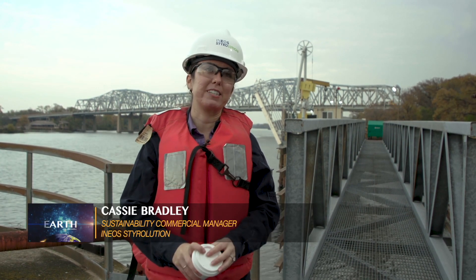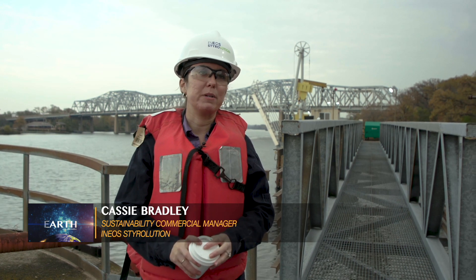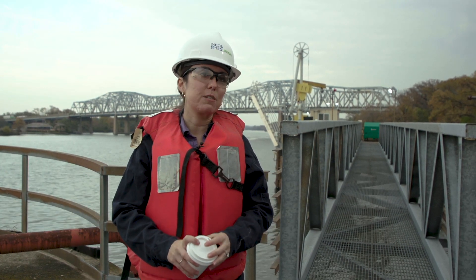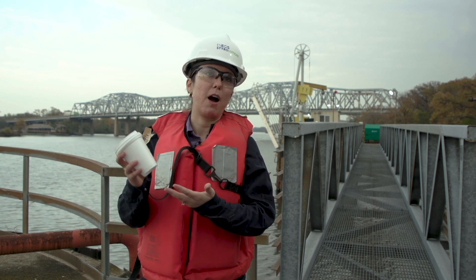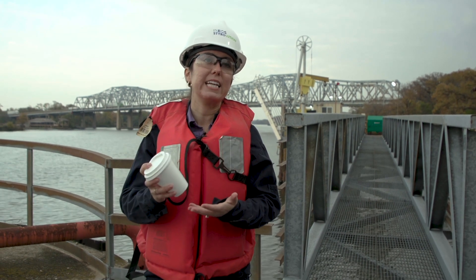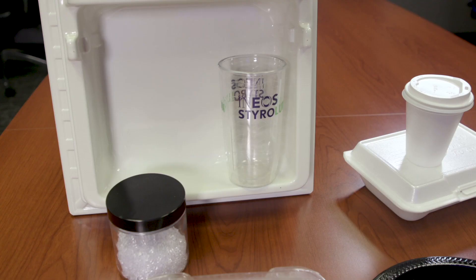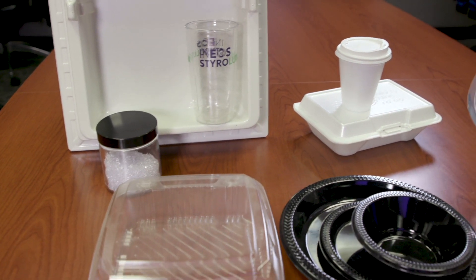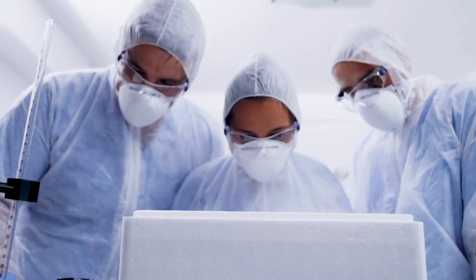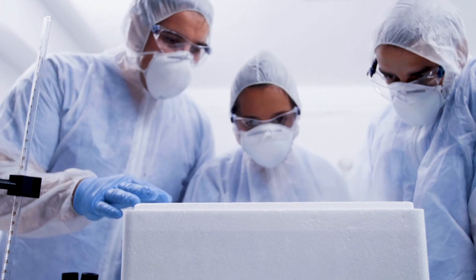Polystyrene's inherent material properties often mean that less material needs to be used in the first place. Take this foam coffee cup, for example — it's almost 98% air. So along with using less material, you get unparalleled material properties, such as insulation that prevents the coffee from burning your hand, or alternatively in cold temperatures, keeps vaccines cold during transportation.